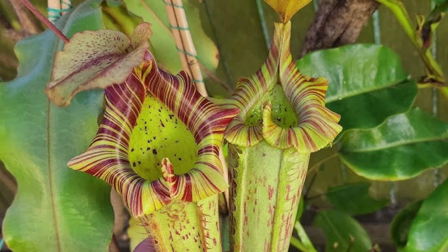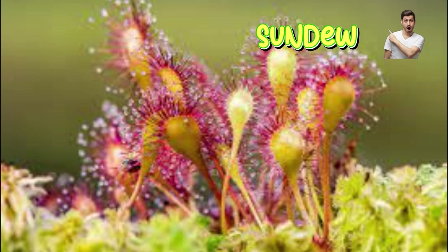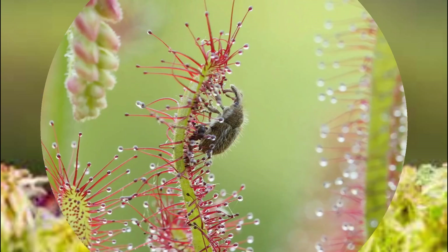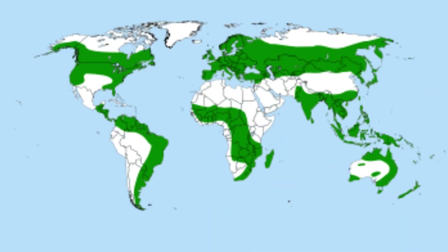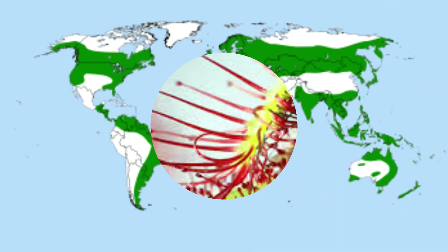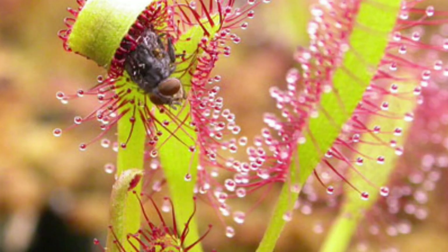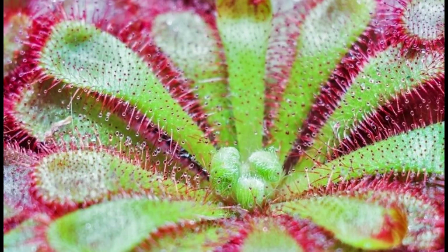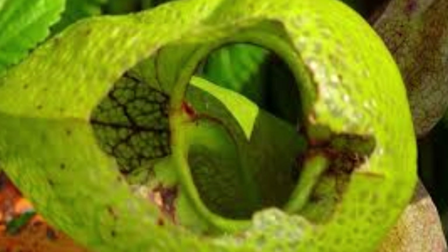three liters of liquid — big enough to drown rodents. Number three: sundew. Trap type: sticky tentacles. Diet: gnats, mosquitoes, flies. Habitat: worldwide bogs and marshes. Unique feature: covered in glue-tipped tentacles that curl around prey like a death hug, producing enzymes to dissolve insects within hours.